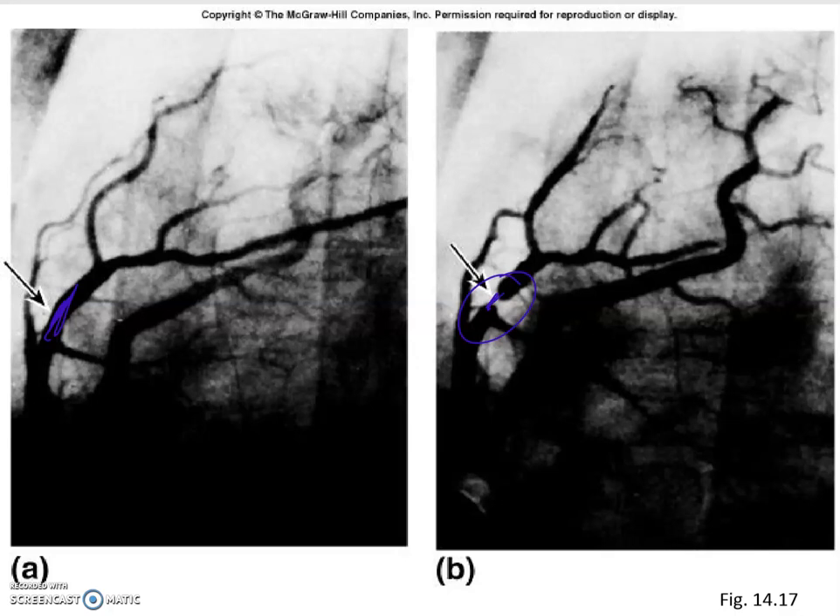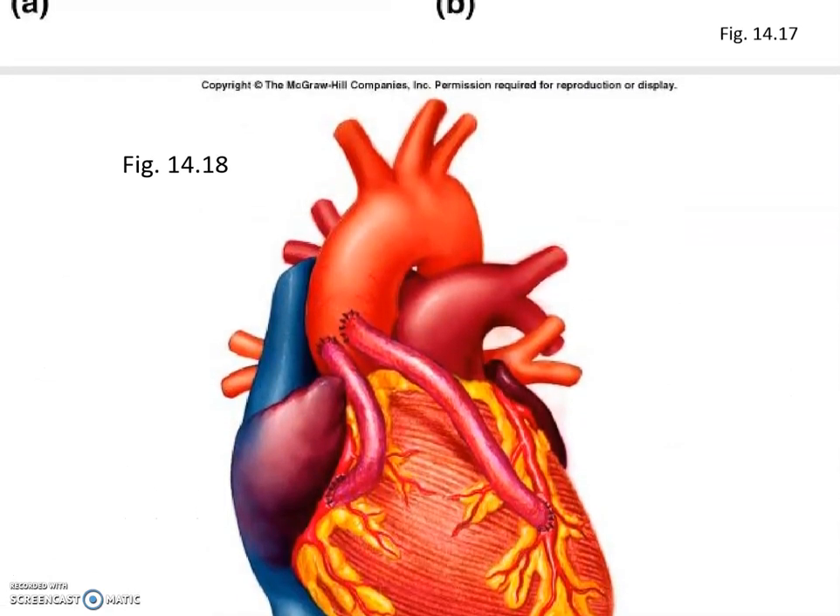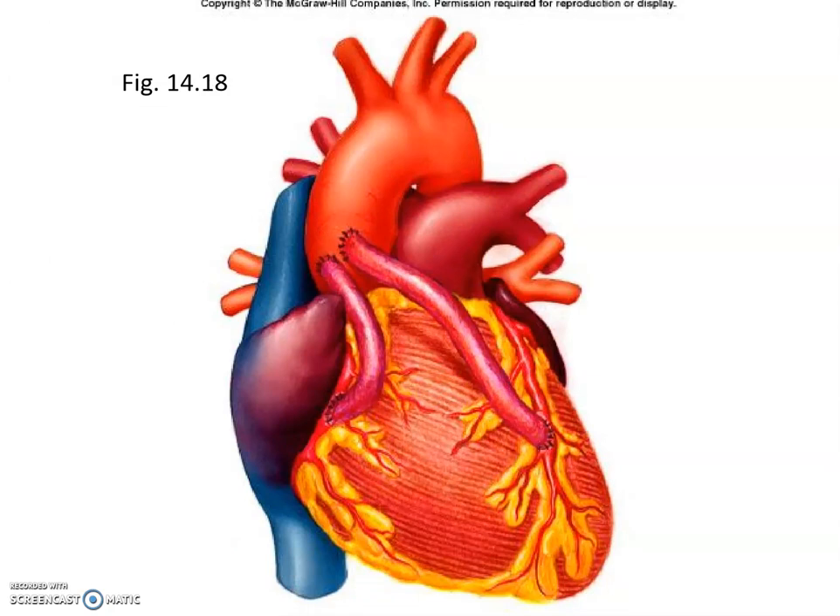There are different ways to address a blocked area. A lot of people do what's called bypass surgery. What you can see here is a rather dramatic example — a surgeon will take a piece from a blood vessel of another part of your body, remove it, and use it to make a bypass around the clogged area. This is over-dramatized, but it brings home the point: you want to bypass the clogged area.